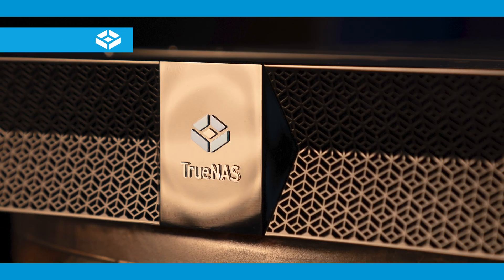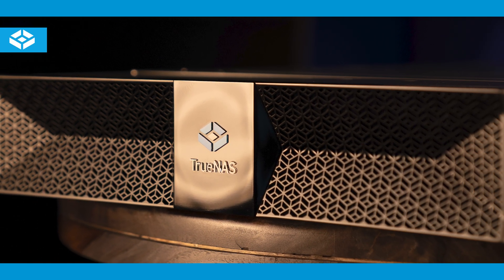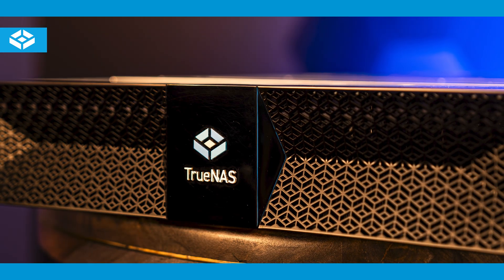The F-Series has been designed to be highly energy efficient, conserving power, space, and cooling to provide a lower total cost of ownership.